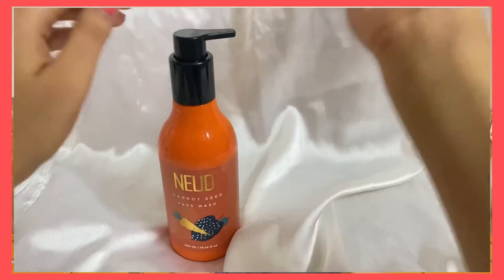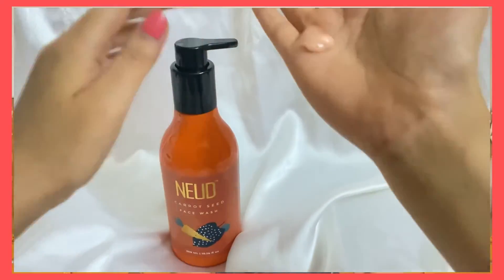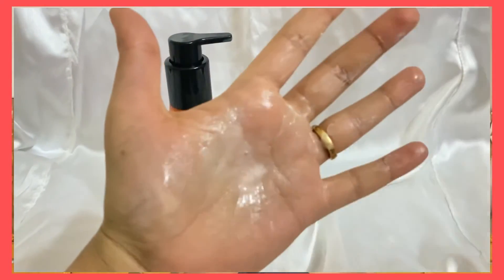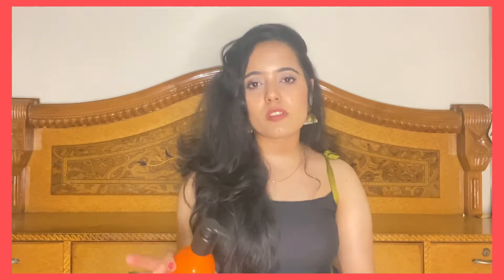After I started using the NEUD Carrot Seed Face Wash, what I felt is that it doesn't only cleanse sweat, oil, or pollution like all other face washes usually do — this one also gives a refreshing feeling to our delicate skin. You will feel your skin start to glow, and it does not leave your skin dry at all, nor will it leave your skin greasy.